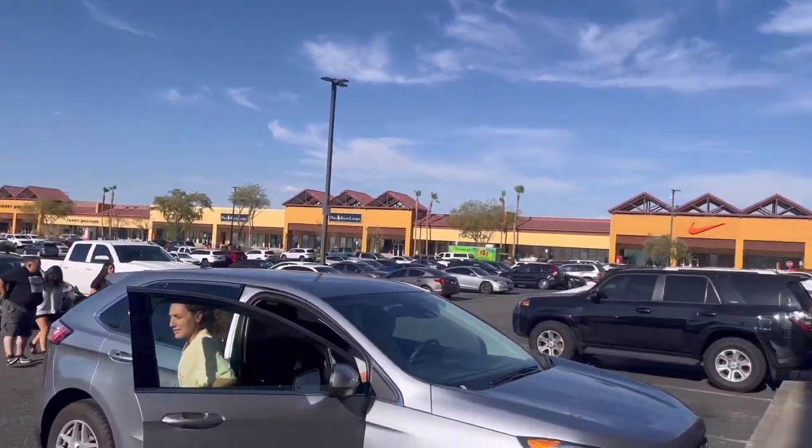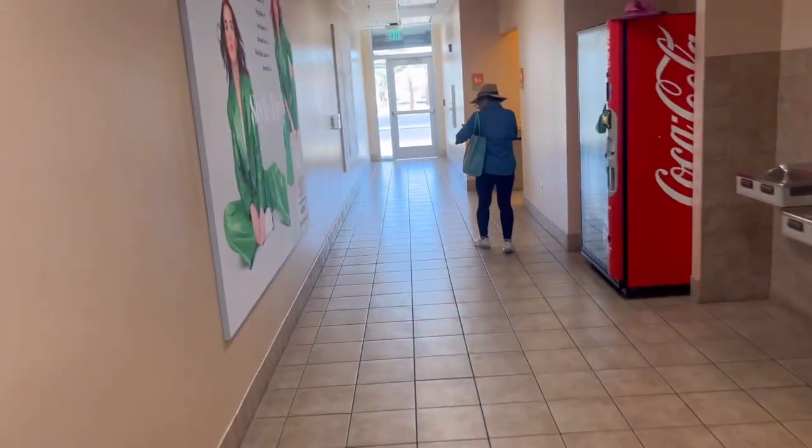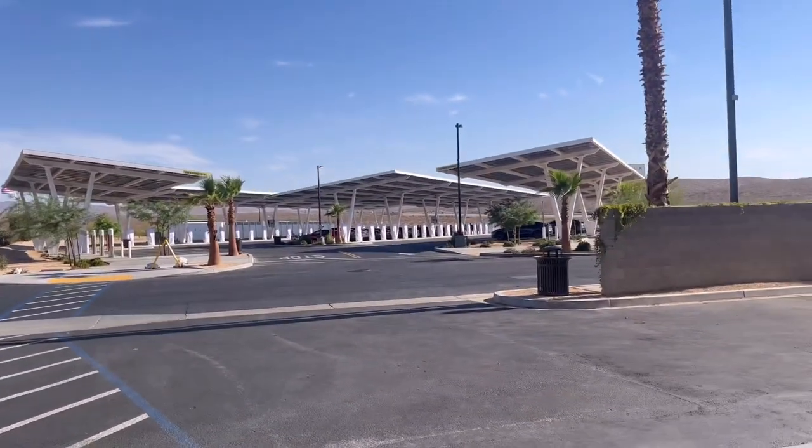Here is a glimpse of what the shopping center looks like — the misters are a pretty nice touch for a hot day like this. You have your bathrooms here — men's and women's — right through these doors. And just behind us is the mall, while through these doors is the big supercharger area.